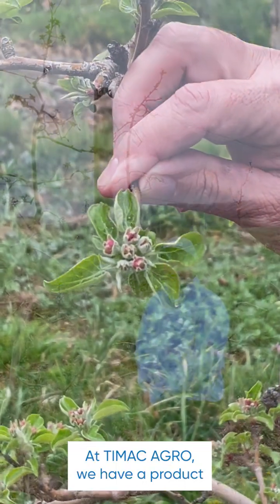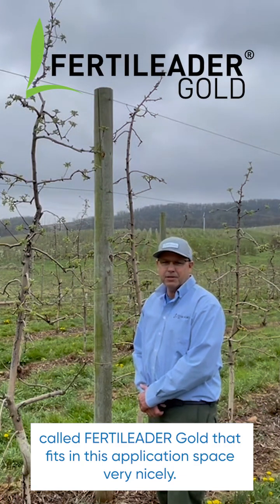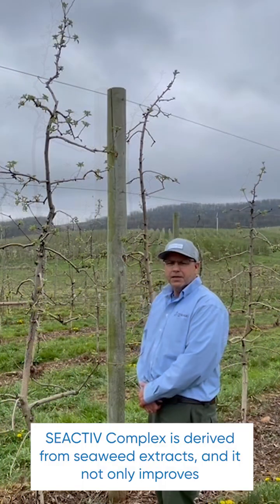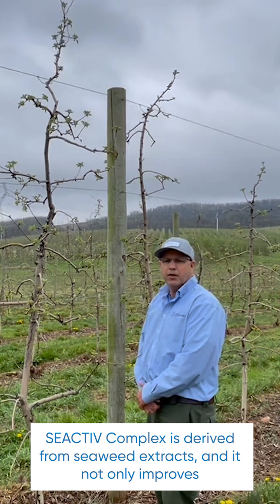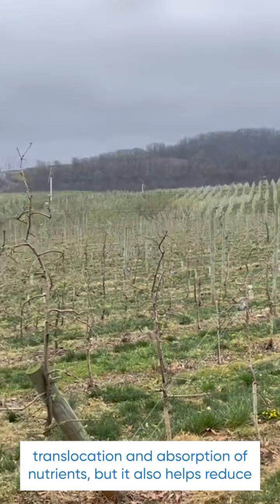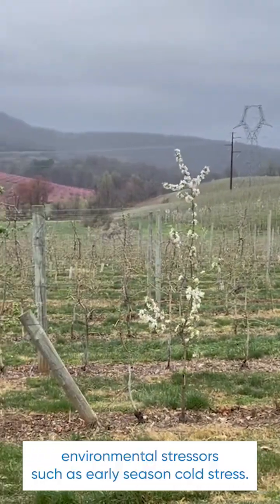At TMAC Agro we have a product called Fertiliter Gold that fits in this application space very nicely. In addition to providing boron nutrition, it also contains the sea active complex, which is derived from seaweed extracts. It not only improves translocation and absorption of nutrients, but it also helps reduce environmental stressors such as early season cold stress.